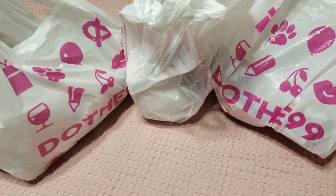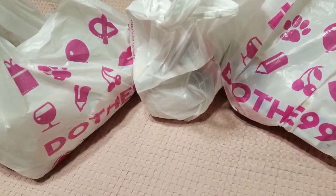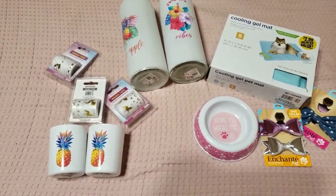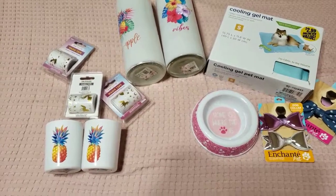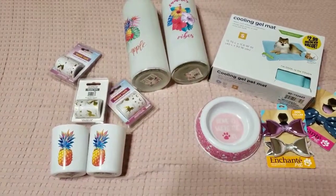Hey guys, welcome back to my channel. It's me Dulce, and in today's video I have a 99 cents haul. If you want to see what I got, just keep on watching. This is just a small 99 cents haul — I didn't get much because when I went they were almost closing, so this is what I snatched and got.